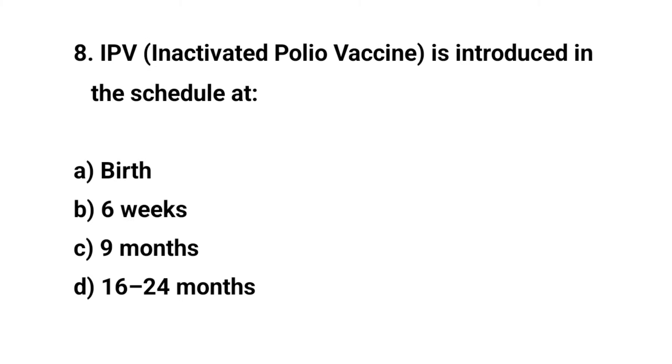Question number eight. IPV is introduced in the schedule at — the right answer is B: six weeks.